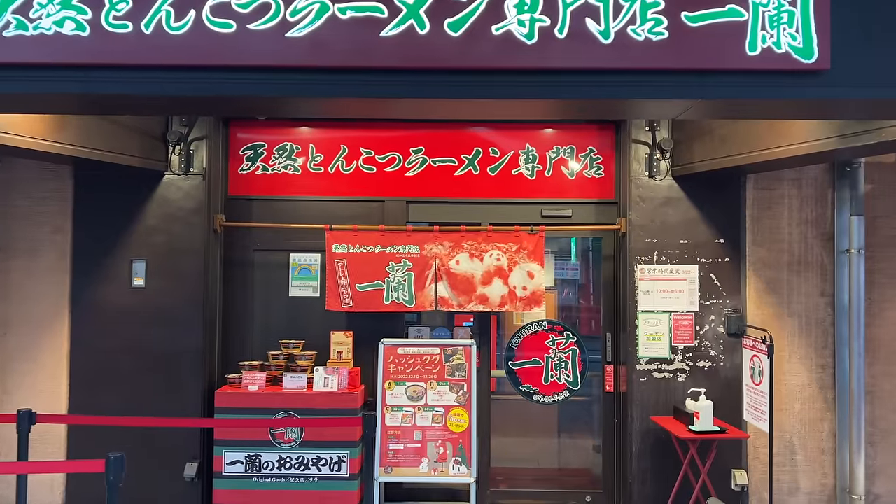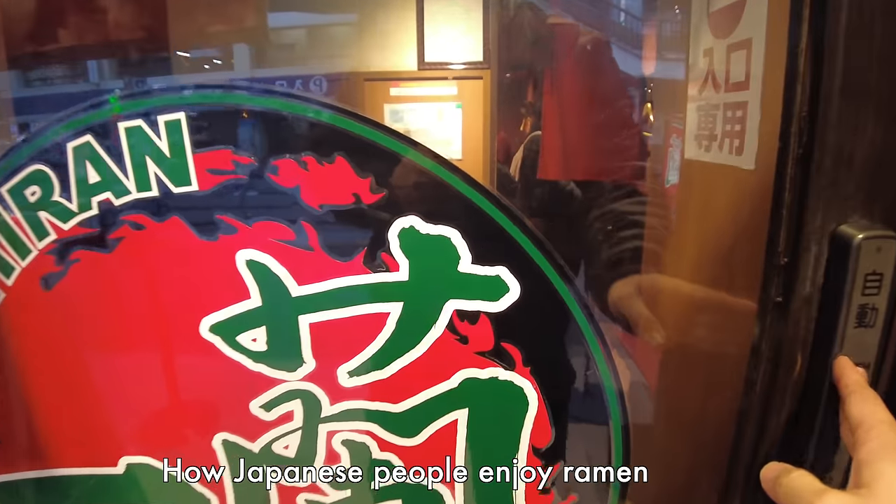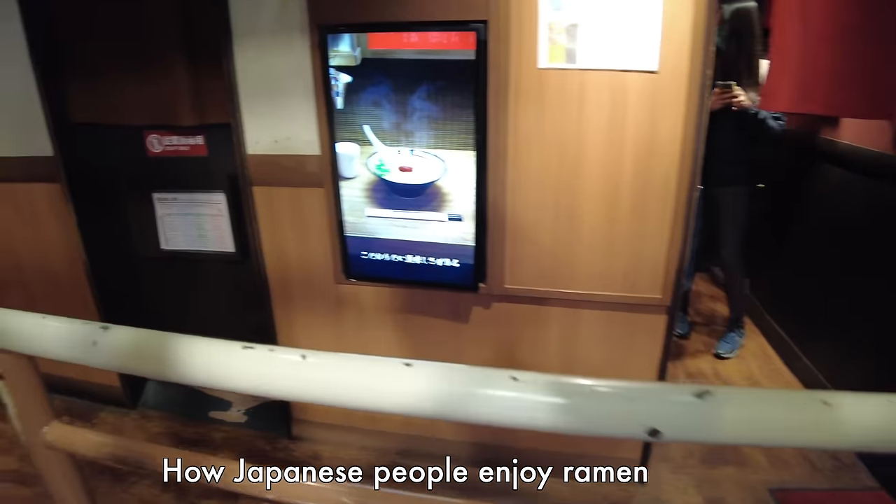Hello everyone, I'm Kousuke. I'm in front of ramen restaurant Ichiran. Today I'm gonna show you how Japanese people enjoy ramen noodle. Let's go!